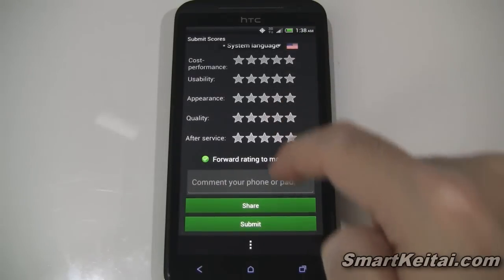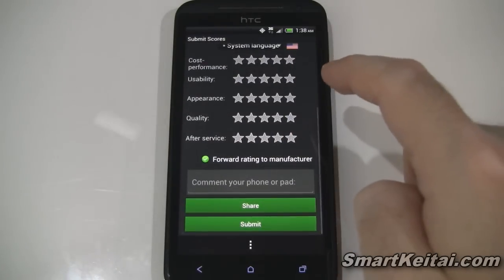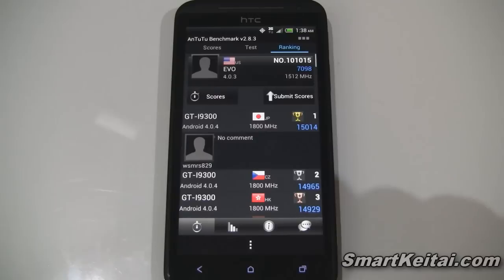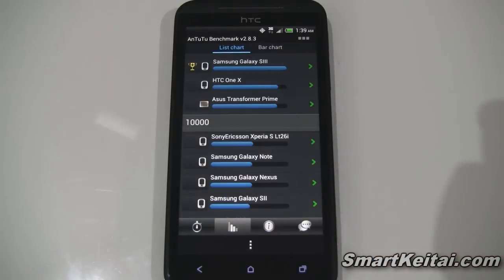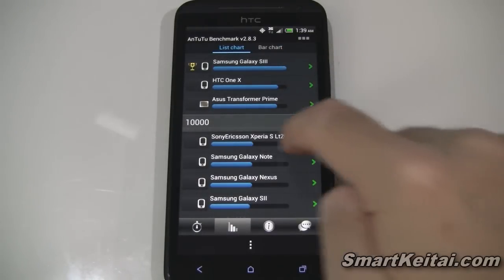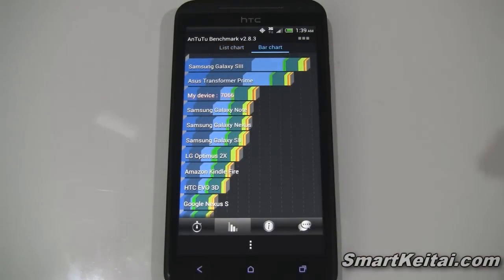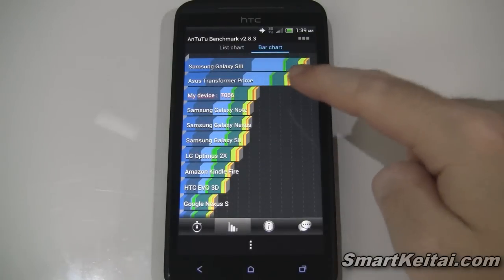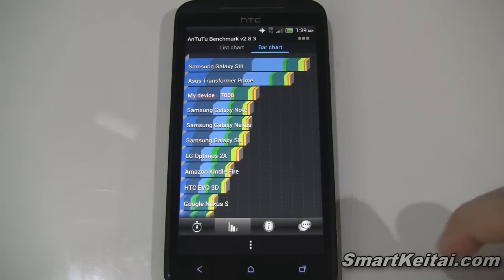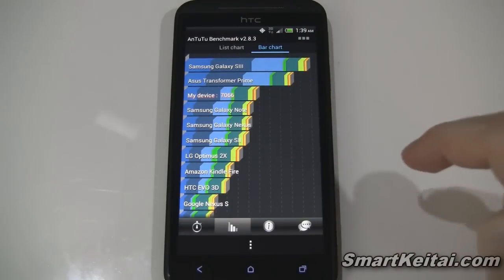Let's go ahead and submit the score so we can check out the leaderboard. We have the Samsung Galaxy S3 up at the top and the HTC One X down there. Surprisingly, the Evo 4G LTE ranked kind of low here compared to the Transformer Prime and the Galaxy S3, though you can see it still beats the Galaxy Note and the Galaxy Nexus.